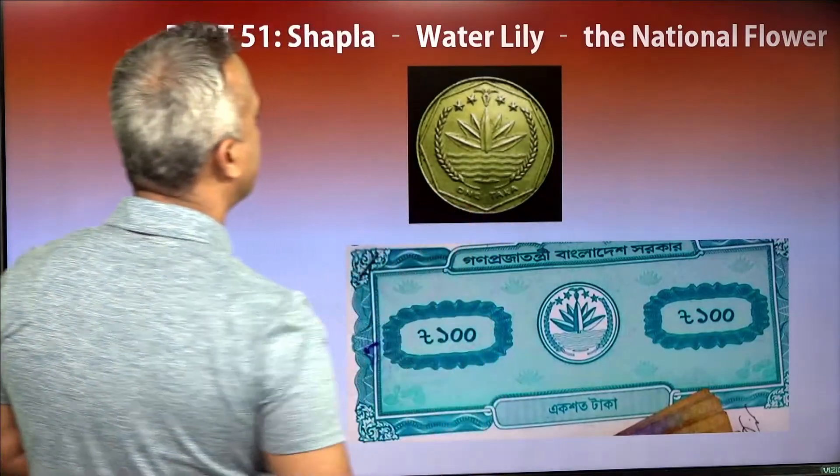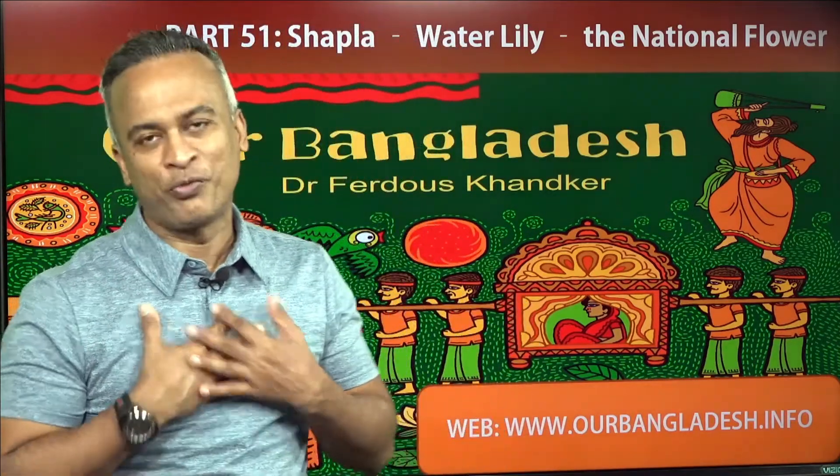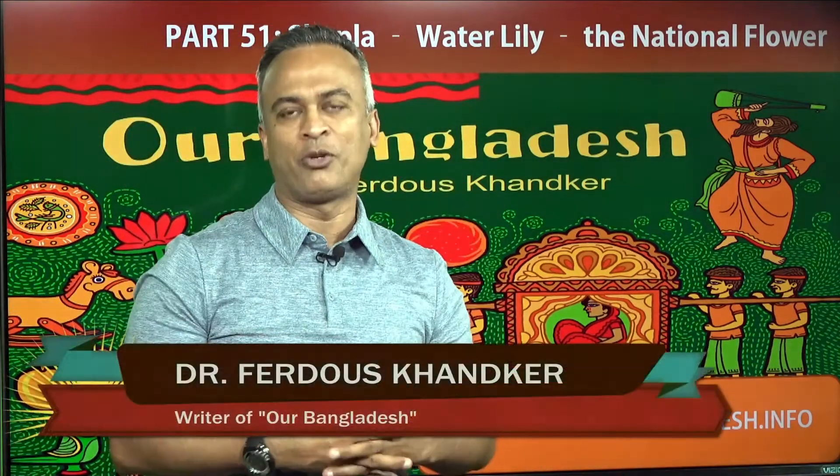On currencies, whenever we — the people who grew up in Bangladesh — whenever we see this Shapla flower, we feel very touched. I'm sure the more you know, the more you will learn about this thing also.